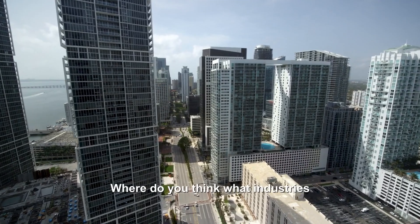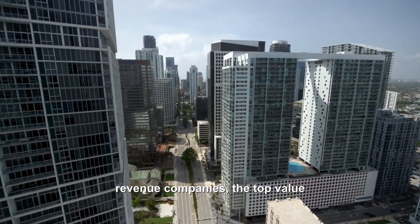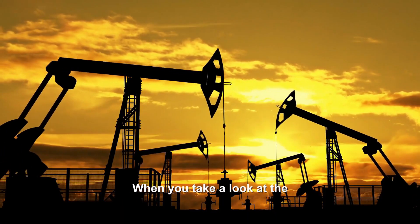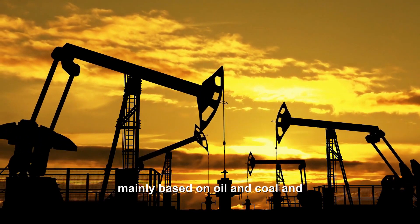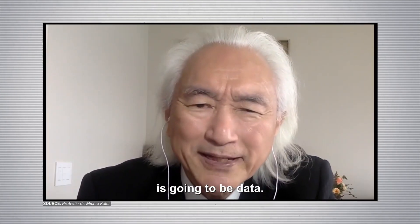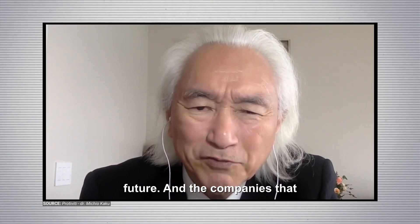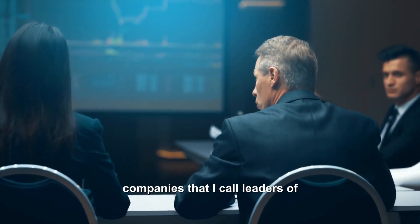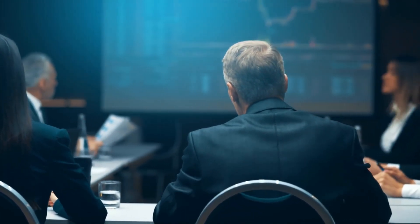Where do you think what industries will be on the list of the top revenue and top value companies in, let's say, 2040? When you look at the industries of the past, they were mainly based on oil, coal, and fossil fuels. However, the fuel for the future is going to be data. Data will be the fuel for the future. And the companies that dominate the future will be those I call leaders of perfect capitalism.